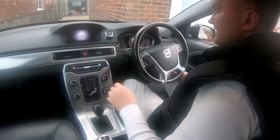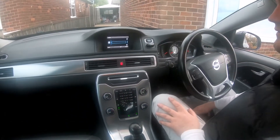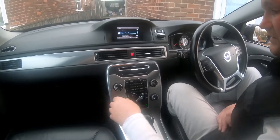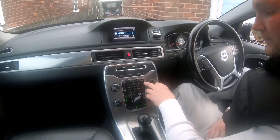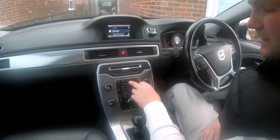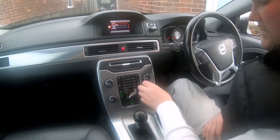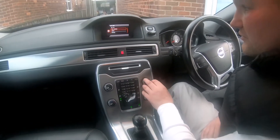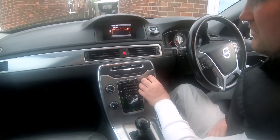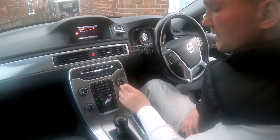We have a 6.5-inch screen with a Volvo menu. On the center console we have buttons for My Car, telephone, eject CD, media, and radio. My Car brings up a few functions like trip statistics, drive, start-stop, and the eco driving guide.